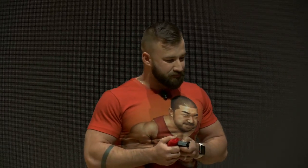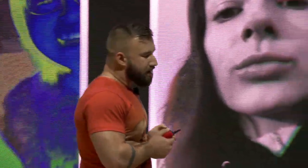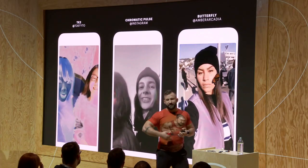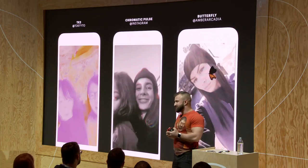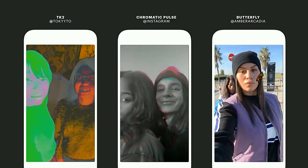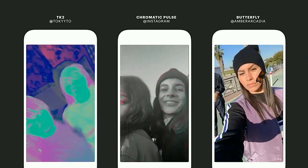So we just covered what people use effects for on Instagram. Let's now pause and talk about the how — what are successful effects doing that really resonate with people? First, I want to talk about getting out of the way. One thing that we see with our most successful effects is people are able to use them over and over again. For this to happen, an effect needs to get out of the way and make people's content the hero, instead of attracting all the attention on the effect itself. When you do this well, people can create something entirely new every time they use your effect.